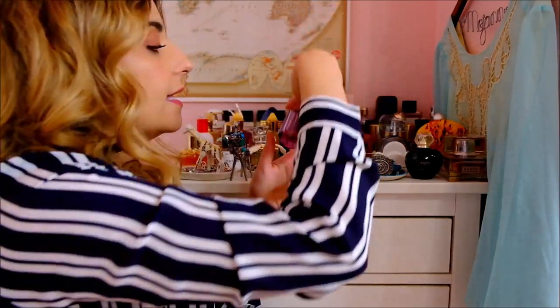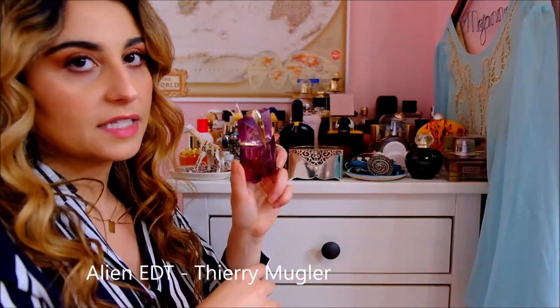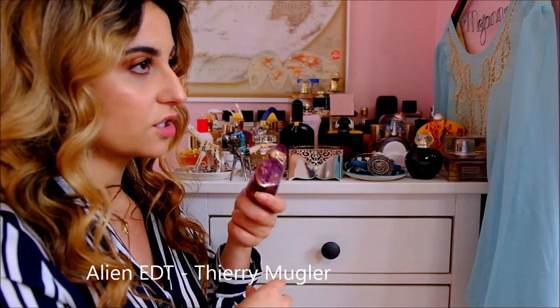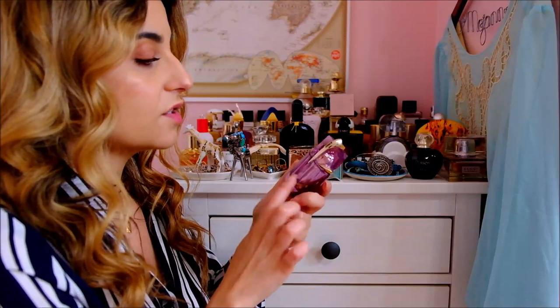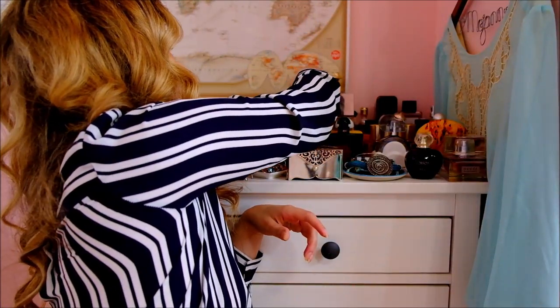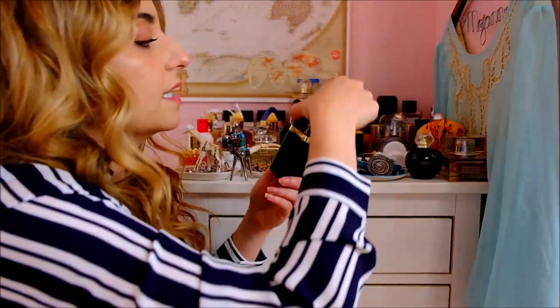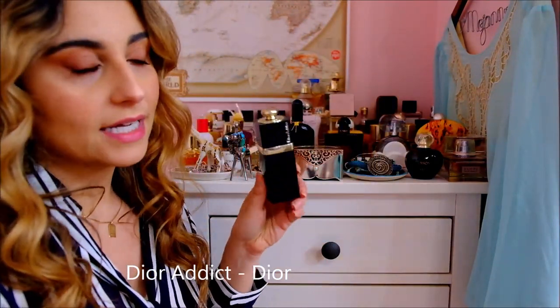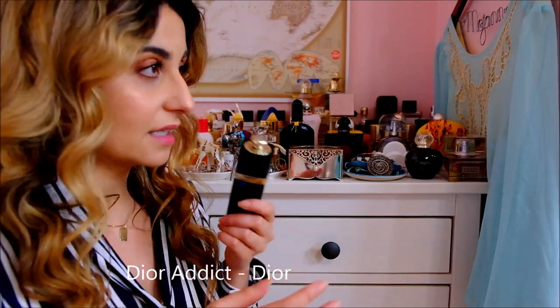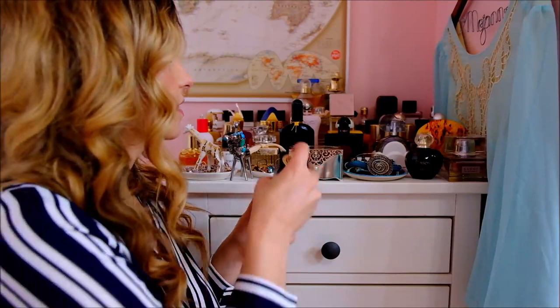Then I've got Alien Eau de Toilette by Thierry Mugler. I'm sure everyone knows what this smells like — it's very strong jasmine, very unique. This is the Eau de Toilette before reformulation; I've heard now it doesn't last as long, which is unfortunate. Same goes for Dior Addict — this is the 2012 reformulation and it's stunning. The newer version smells nothing like this, but this one is an incredible gourmand. It's delicious, I love it.